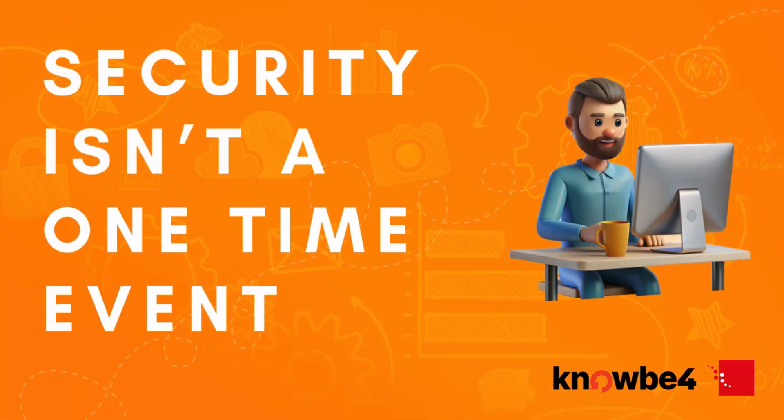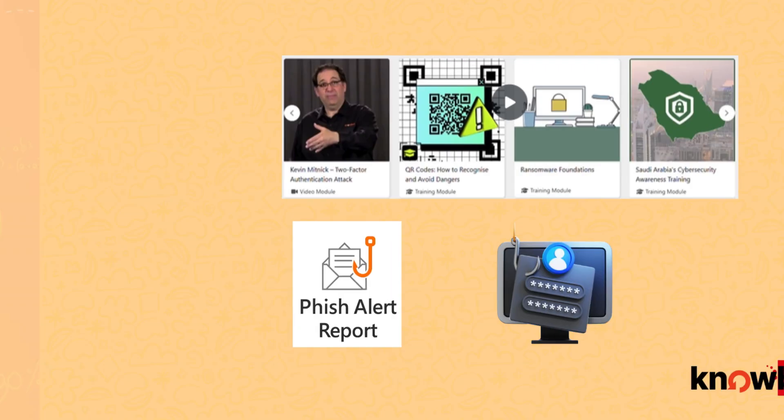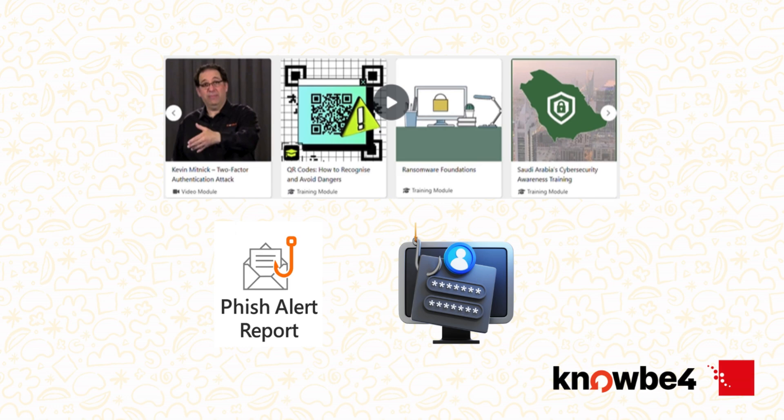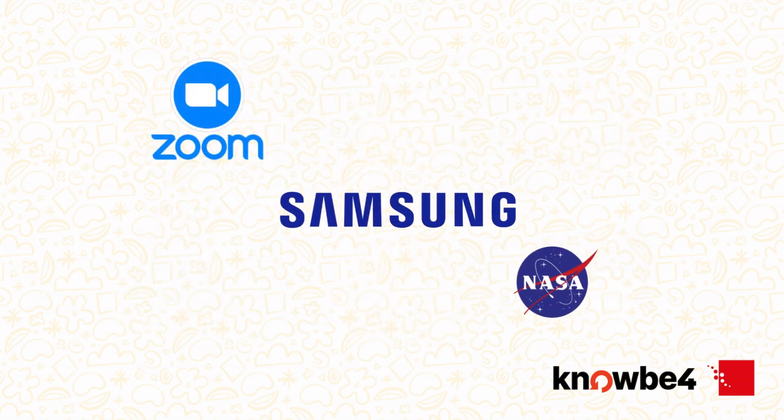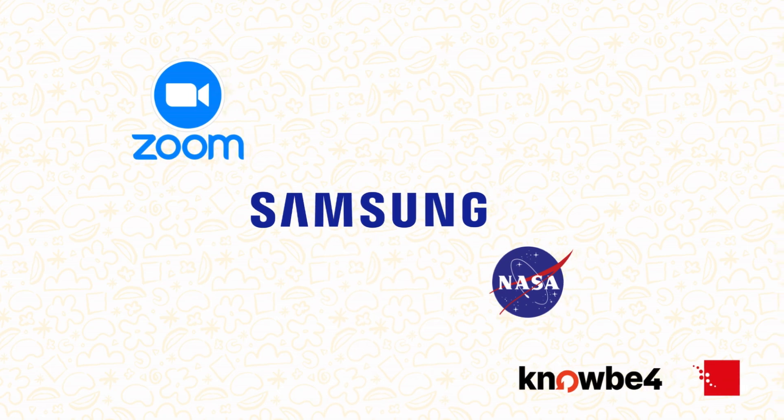Security awareness isn't a one-time event — it's a mindset. Every click avoided, every suspicious email reported, every module completed makes your workplace that much safer. This training is here to empower you and it works. Organisations that invest in security awareness see fewer incidents, better responses and stronger teams.